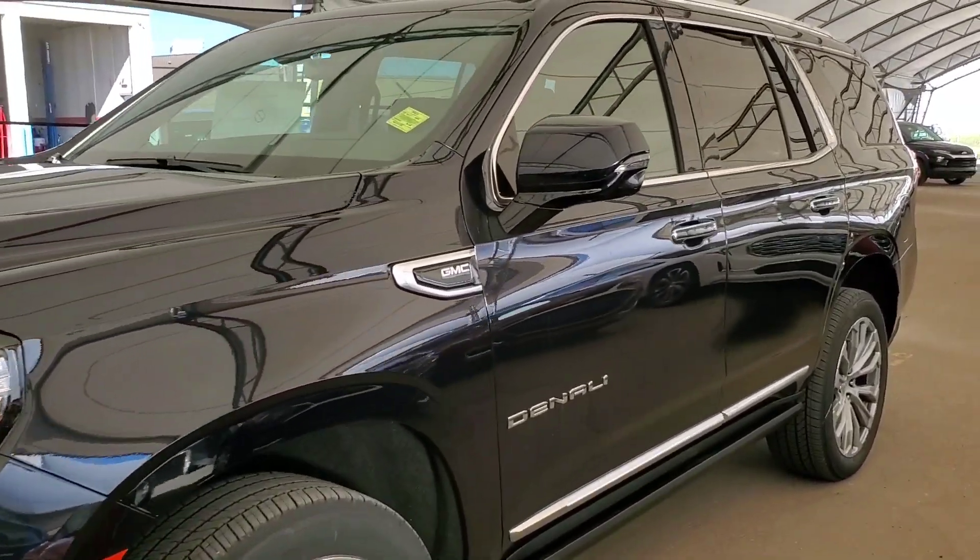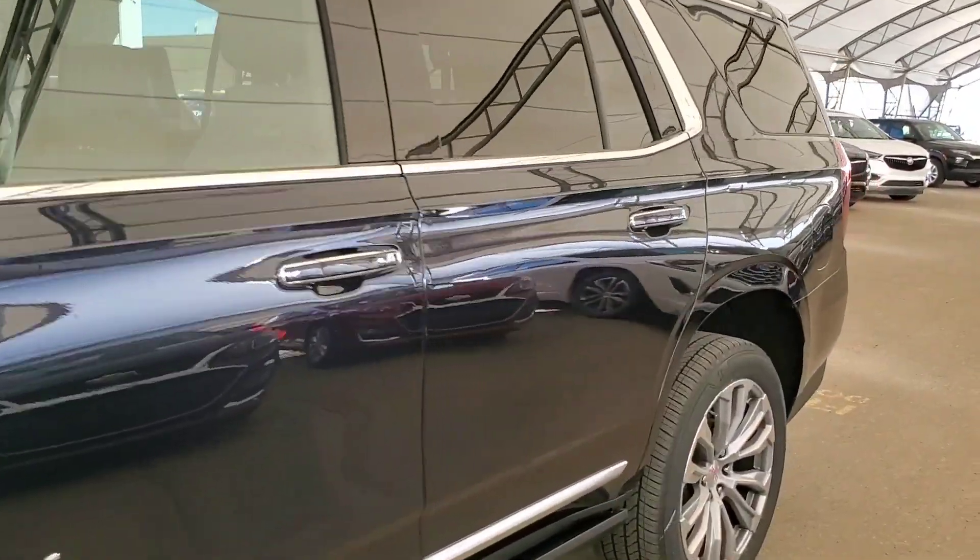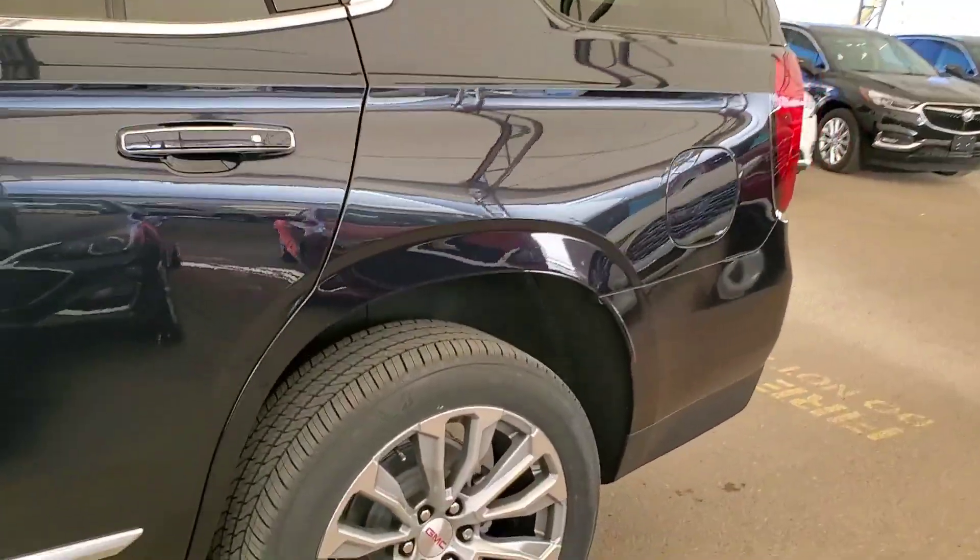Welcome to Davis Chevrolet. This is a brand new 2021 GMC Yukon in navy blue.